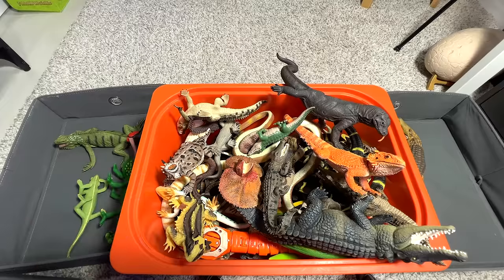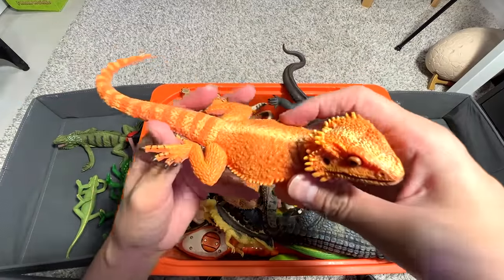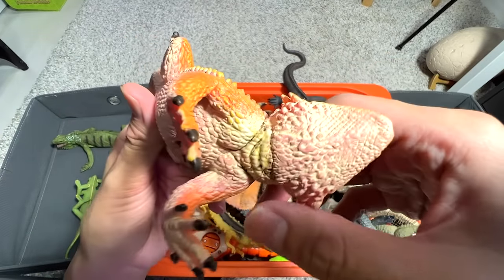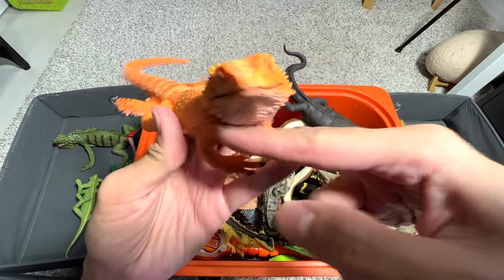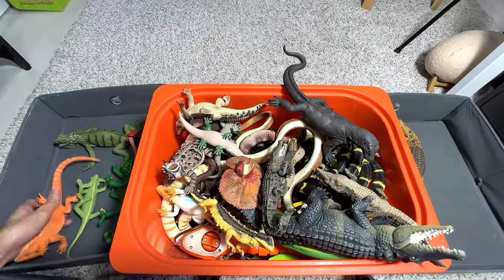Let's take a look — how about this one? This is actually a bearded dragon. I think it's a really beautiful lizard. It basically gets its name from the beard-looking pouch right over here, which is why it's known as a bearded dragon. I think they are really beautiful reptiles.